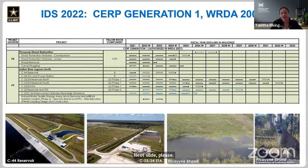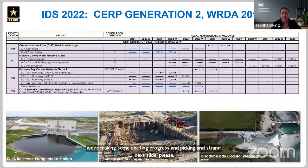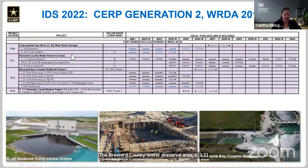This slide covers SERP Generation 1 projects, or projects that were authorized in WRDA 2007. The Picayune Strand Restoration Project feature canal plugging began construction in FY22, and road removal is nearing completion. Generation 2 covers projects authorized in WRDA 2014. The Broward County Water Preserve Area C-111 impoundment is currently in the final stages of design. The Biscayne Bay Coastal Wetlands Phase 1 construction is well underway, with some features anticipated to complete construction and move into operational testing and monitoring this fiscal year.